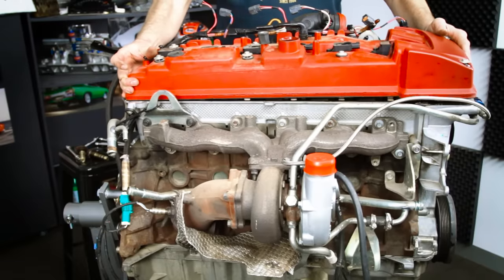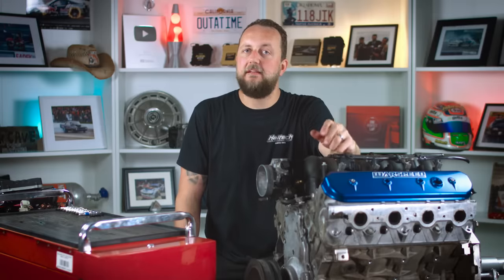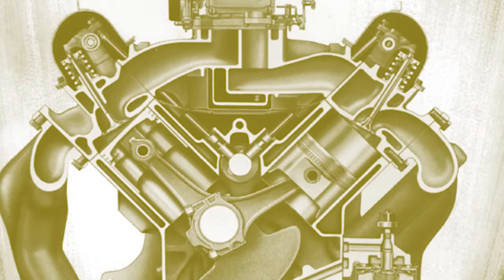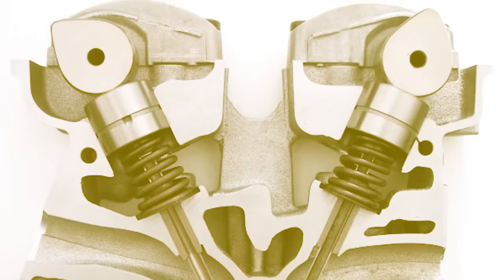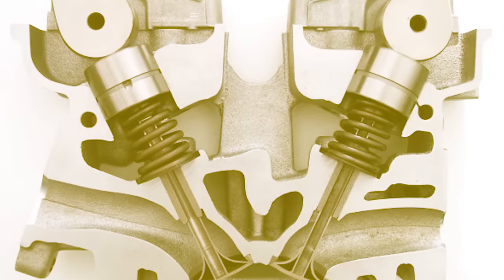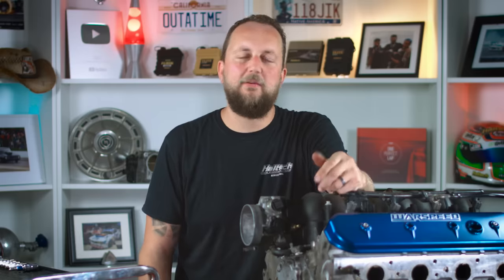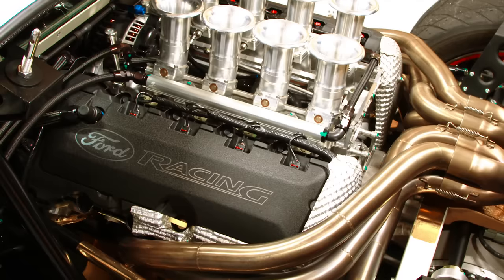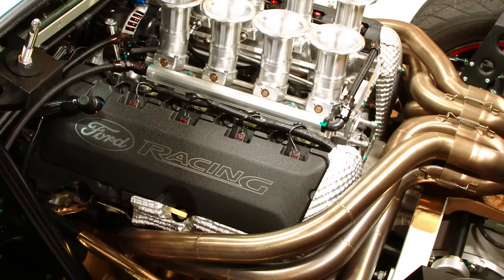Unlike Ford's long and tall Barra engine, the LS is a relatively small and relatively light engine. This is because of the old school pushrod design. Most modern performance engines utilise an overhead camshaft design which can certainly help the engine breathe. However, it does add extra height, weight and complexity, especially when the engine's in a V configuration. If we take a look at something like Ford's Coyote engine or even Toyota's 1UZ, the top of the LS is a way more compact design. This is the reason why they're so popular for engine conversions — they fit in practically anything.